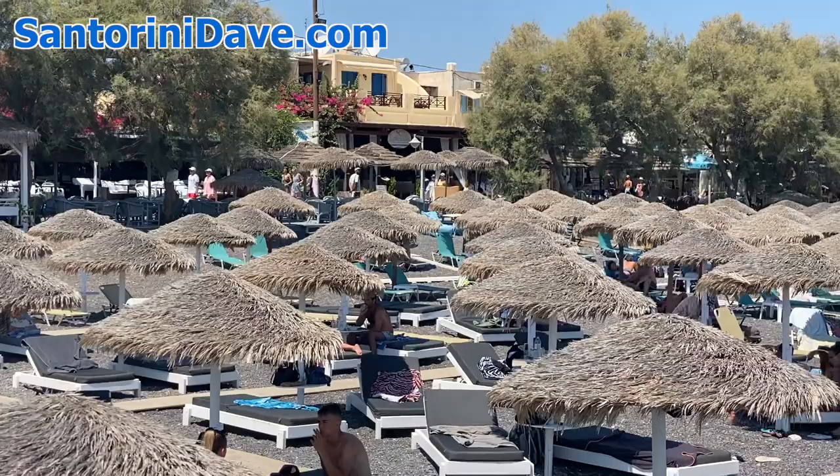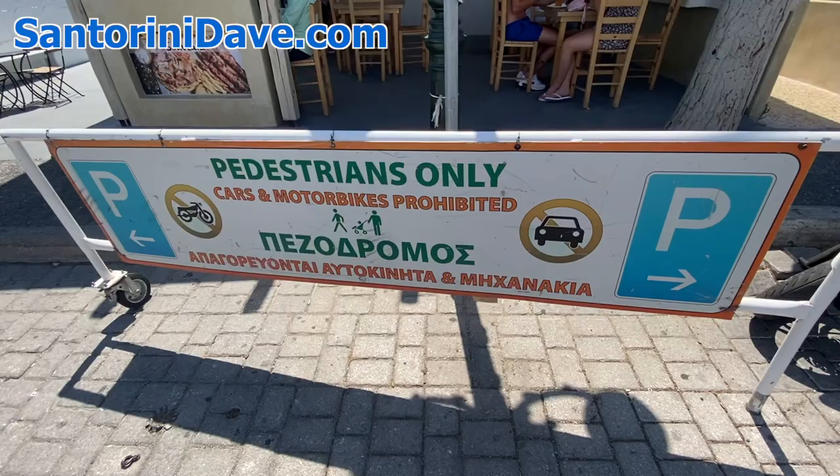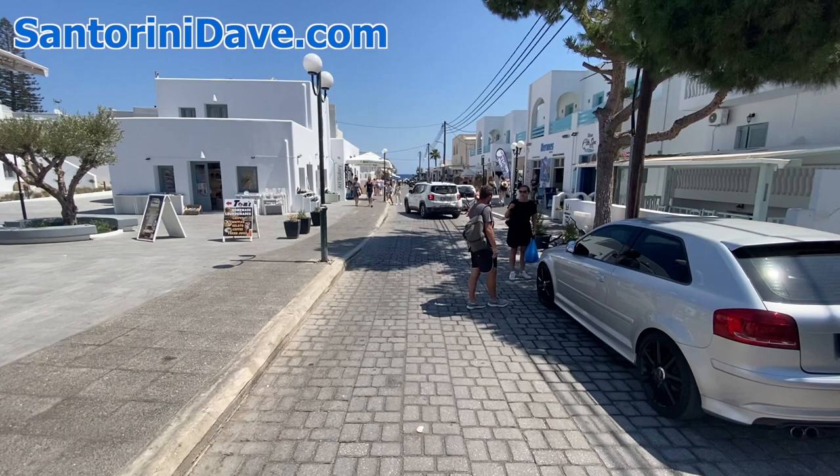This is Kamari Beach. This is the entranceway to the beach at Kamari. In the late afternoon, a gate like this swings closed and no vehicles can come through here. Scooters can still come through, but it's mainly a pedestrian thoroughfare. Like many other places, like in Parisa and other popular areas, they close it off to cars late in the afternoon and evening.